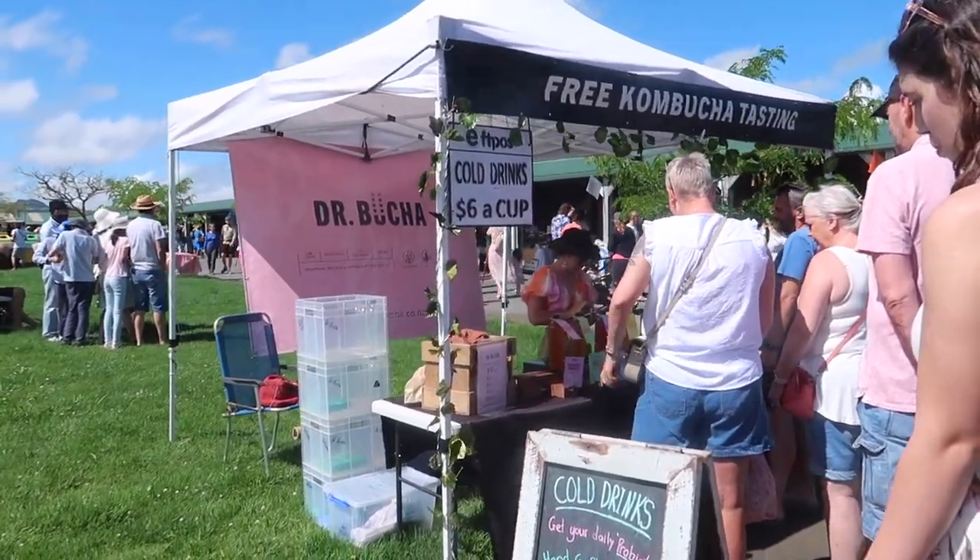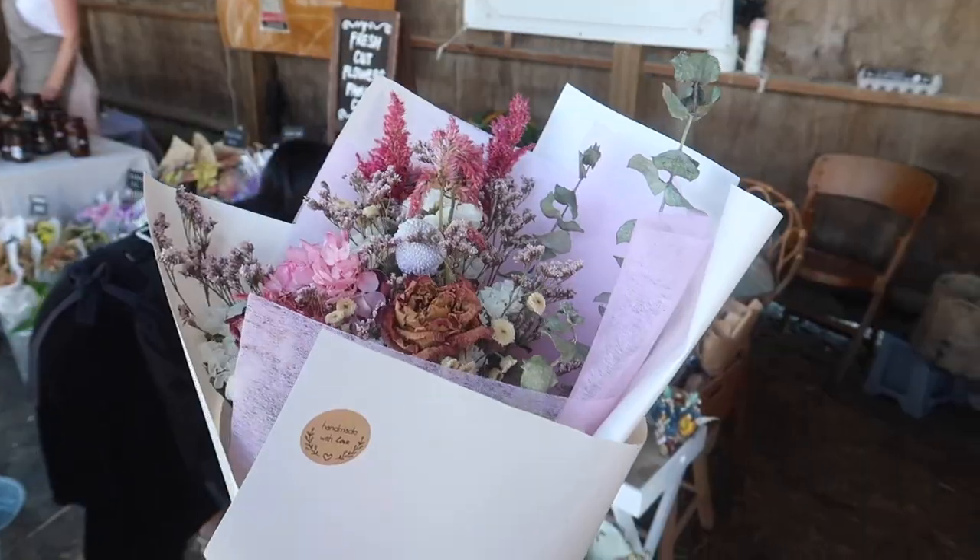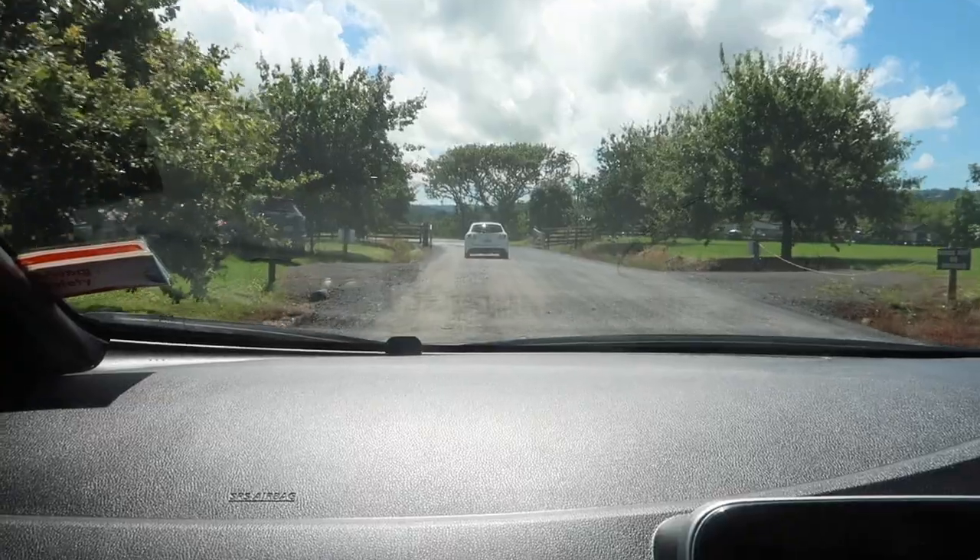Good morning! Coming at you guys from the Clevedon market. We've just been to church this morning which was spot-on. We're gonna go see what we can find at the market.